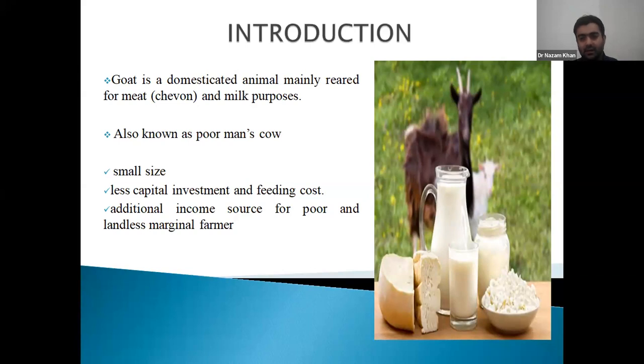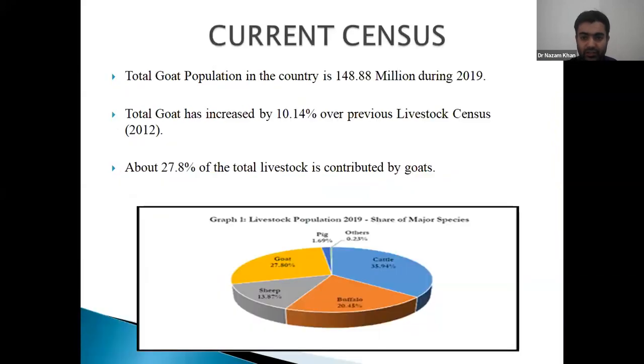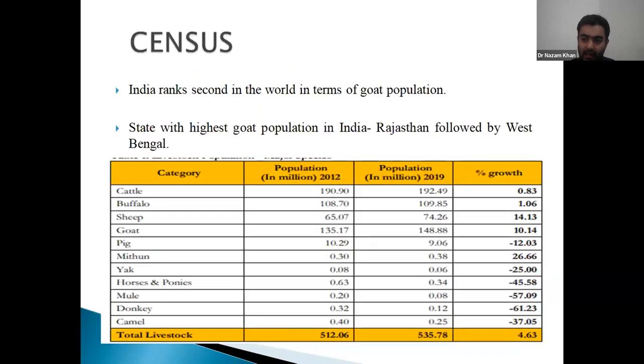Goat is our first domesticated animal and we rank second in goat population in the world. Our country's goat population is 148.88 million, contributing a large chunk — 27.8% — of the total livestock population. When we compare the previous livestock census with the current one, we can see that there is a decline in all livestock population.